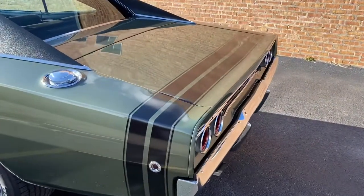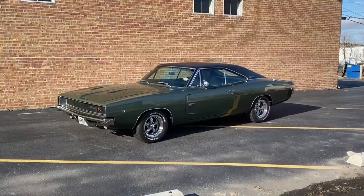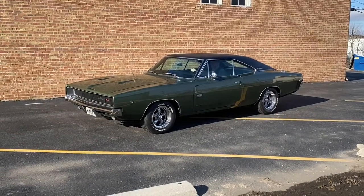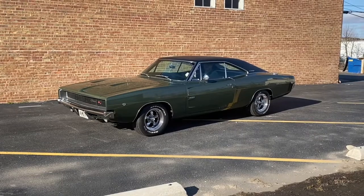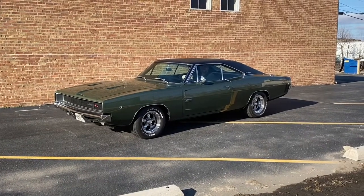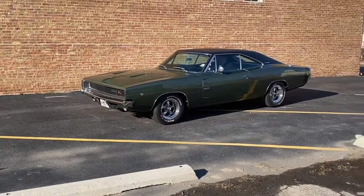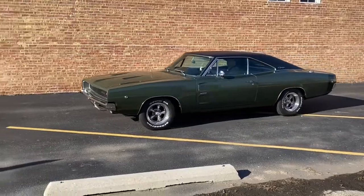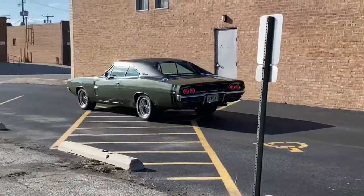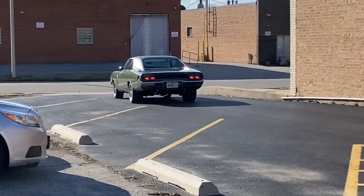Now folks, we're going to start this thing and go for a little test drive — get ready. We're going to do a cold start right now, check it out. Man, does she sound beautiful! Dual exhaust, all master mufflers, just recently done last year. Look at the stance on that baby.